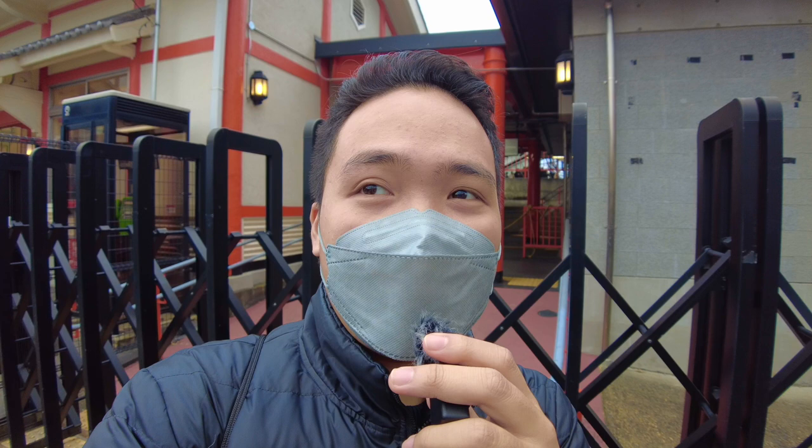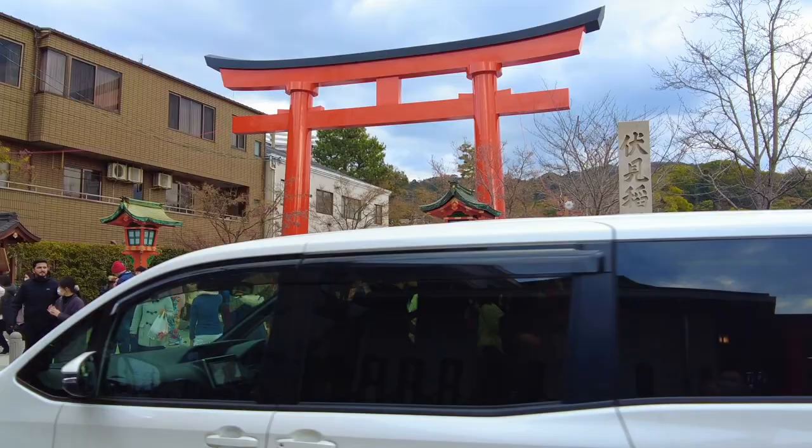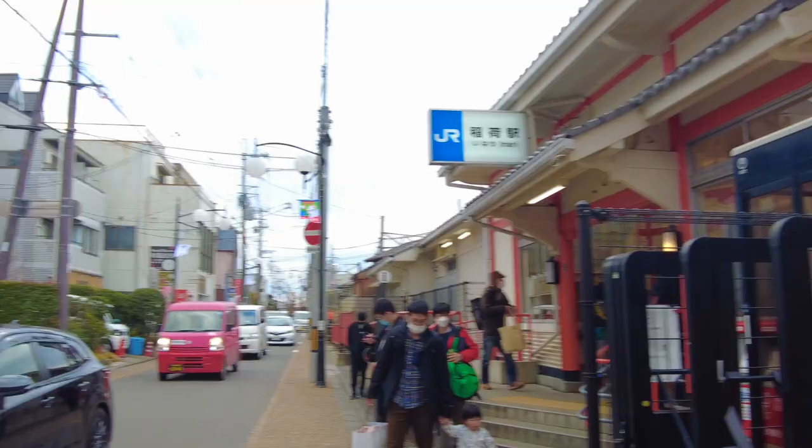We're here at Fushimi Inari Taisha. Now let's check what we can see here. So if you're ready, let's go. This is the entrance of Fushimi Inari Taisha and it's just right in front of the station — this is Inari Station. It's literally right across, just right there.